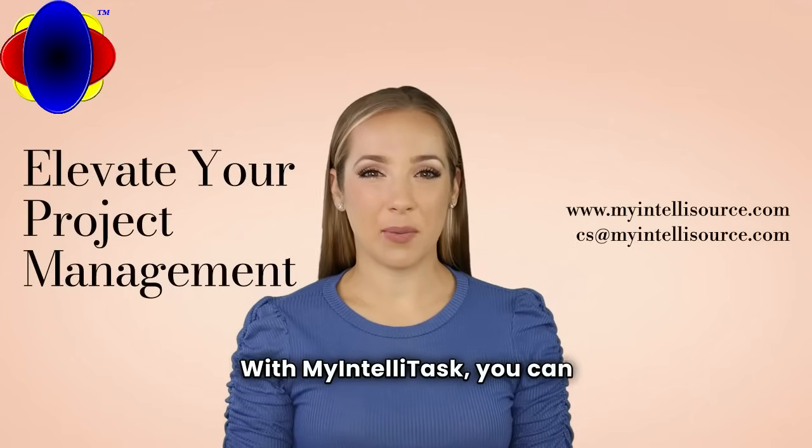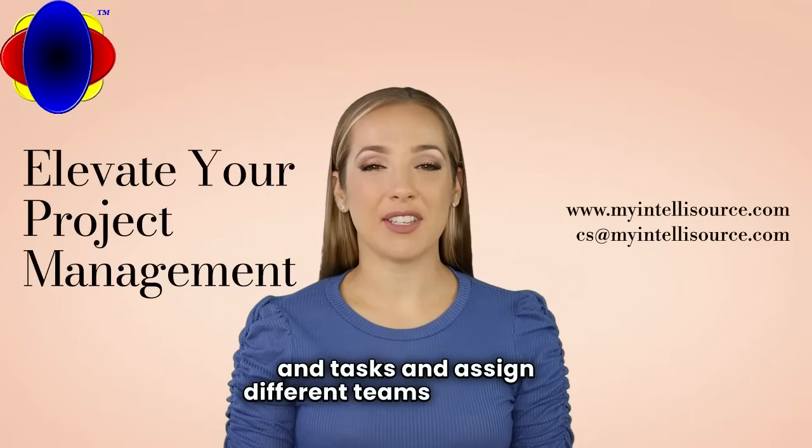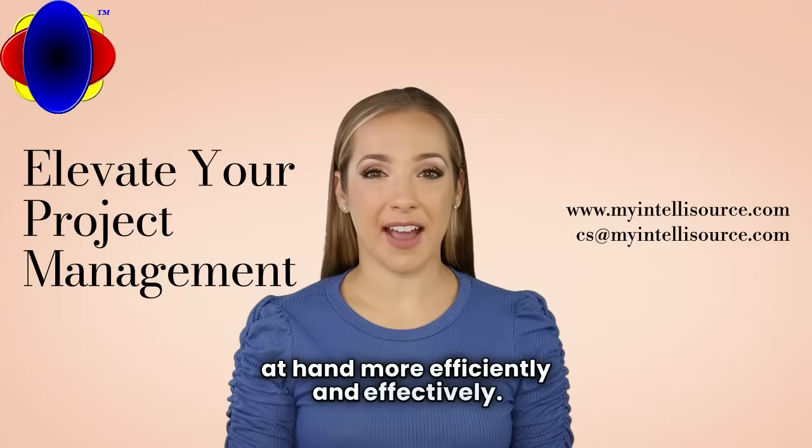With My IntelliTask, you can break down projects into jobs and tasks and assign different teams to each job or task so that you can accomplish the project at hand more efficiently and effectively.